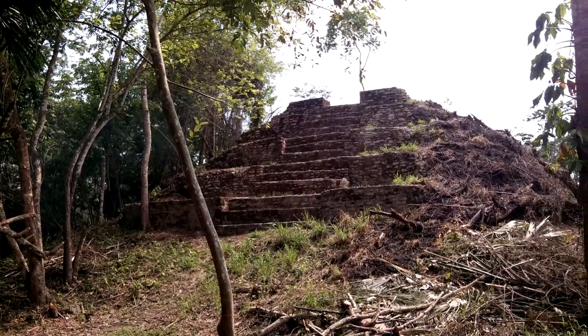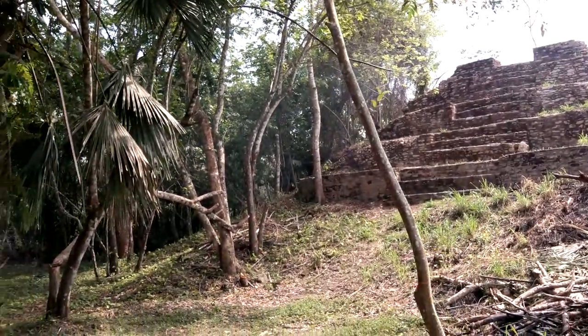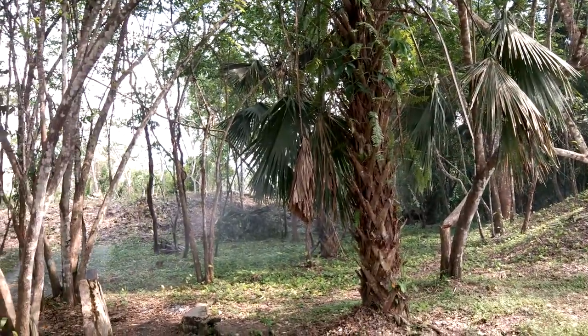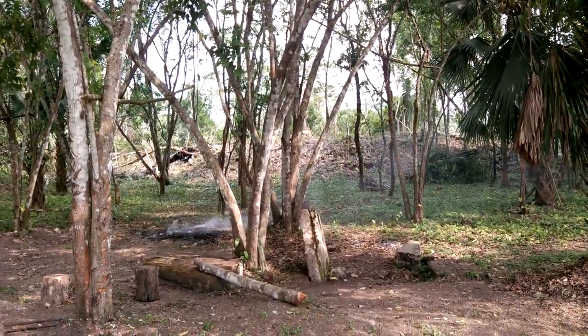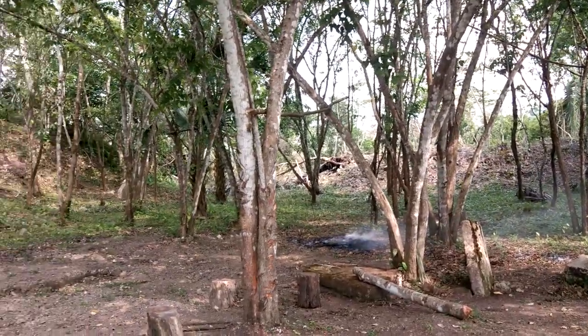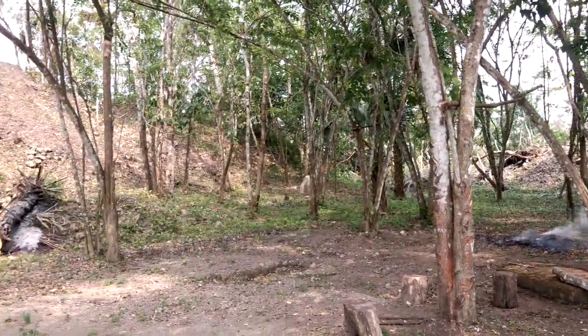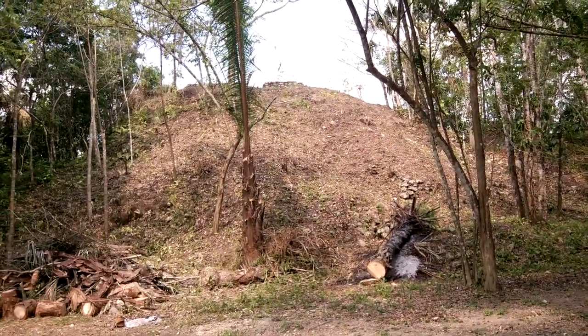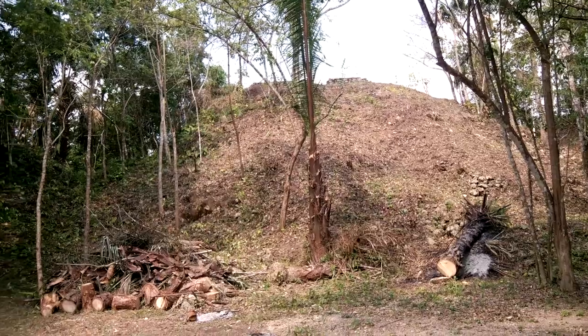This is the main temple. I'm standing in the middle of the main plaza, and I'll just sort of do a panorama so you can see the rest of the main plaza. Another structure over here, pieces of some stele here, another stele behind the trees there, and another large ceremonial structure on the other side of the main plaza.